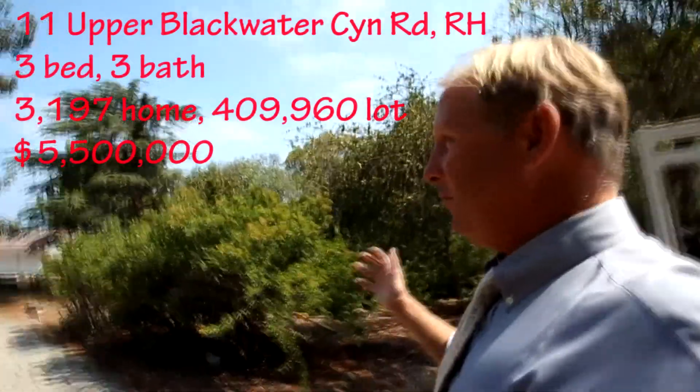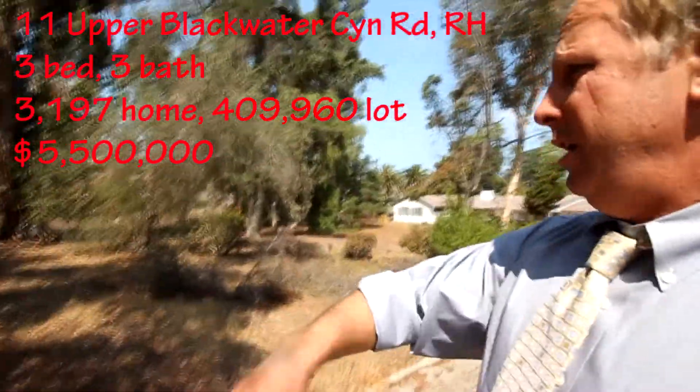Hello, my name is Jason Buck. I work with Remax Estate Properties, and I'm at a really incredible listing — 11 Upper Blackwater. We're in the gated community of Rolling Hills. This is just a pristine location.